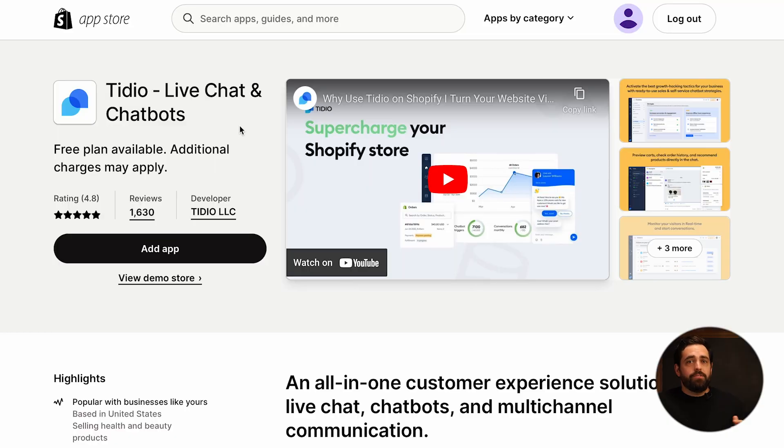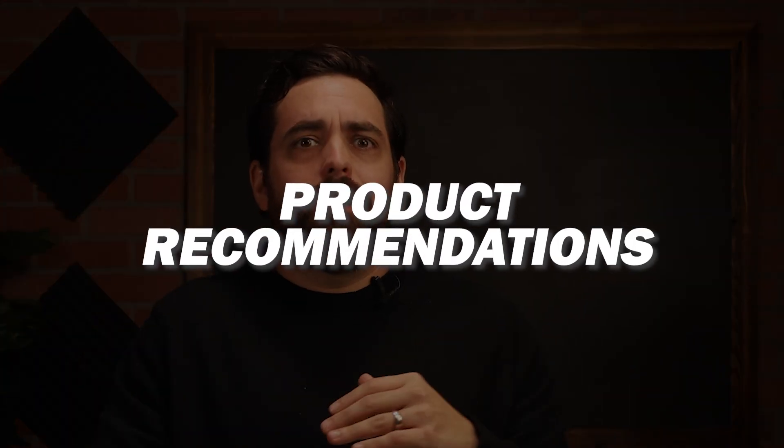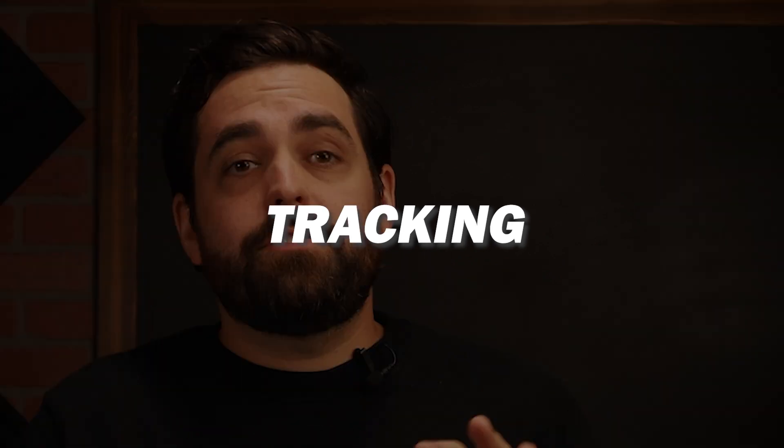The second app I would recommend for live chat would be Tidio, where you can do live chat and chatbots. This is obviously a little bit more robust than Shopify Inbox and it's a paid app, but it allows you to communicate with your customers and support team in real time. You can have multiple people helping customers at once, clarifying doubts, receiving assistance, looking at where products are, product recommendations, tracking. Live chat enables businesses to address issues really quickly, a lot quicker than having them email back and forth.